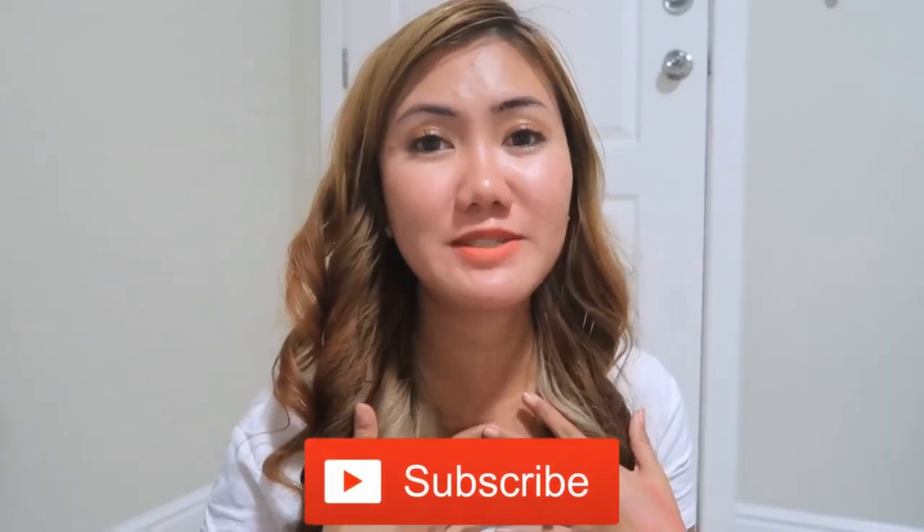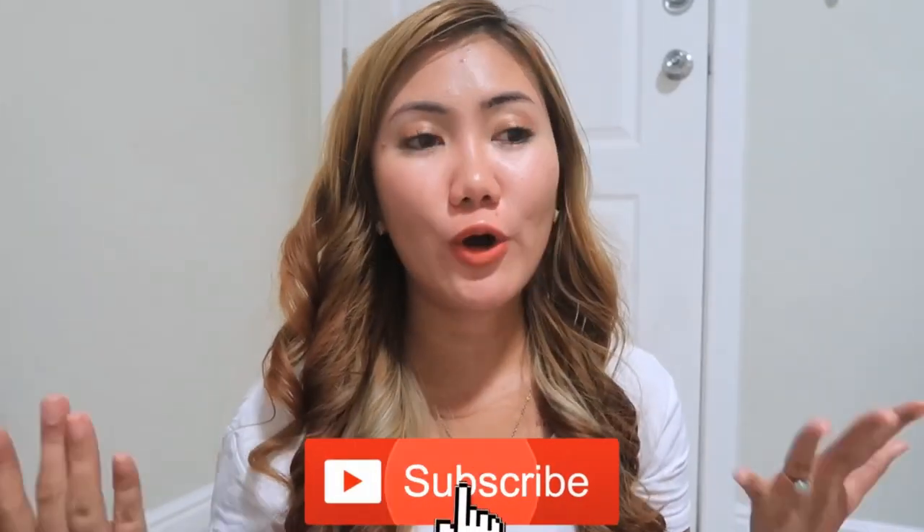Hey guys! Welcome back to my channel, I am Sasay G. So for today's video, I'll be showing you my skincare routine.